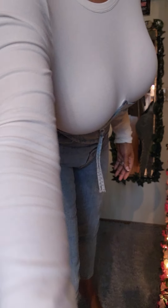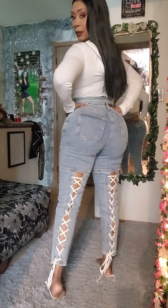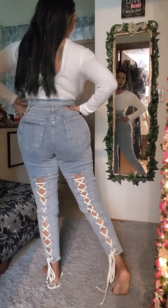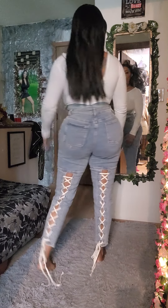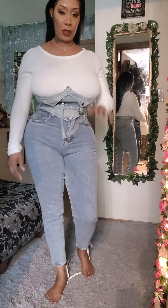These jeans have the lace-up corset in the back — y'all see that? Y'all see that lace-up in the jeans? I am talking about I truly, truly love this.